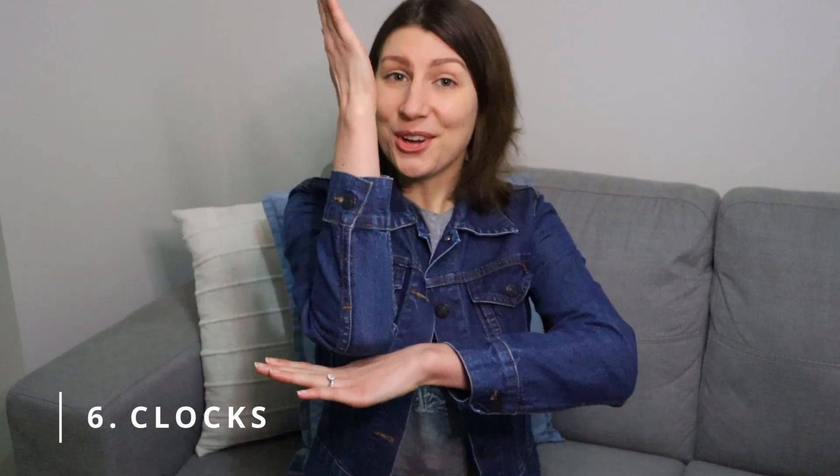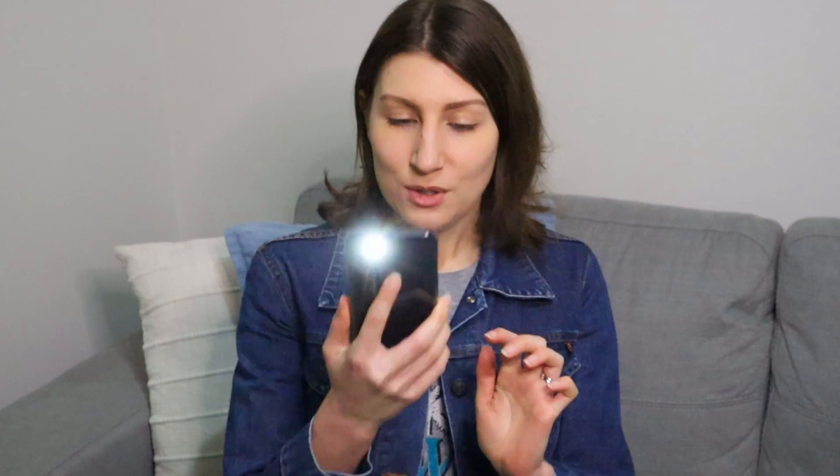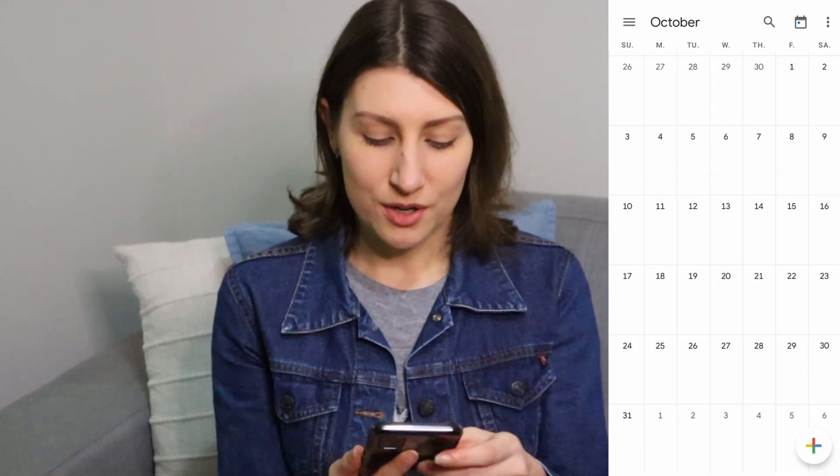Number six: clocks. We do not own any wall or alarm clocks. If we want to check the time, we'll just check it on our phones or look at the oven or microwave clock. Number seven: anything our phone already does. As I said, we do not own an alarm clock, a calculator, a torch, or a calendar — because our phone already has all of that.